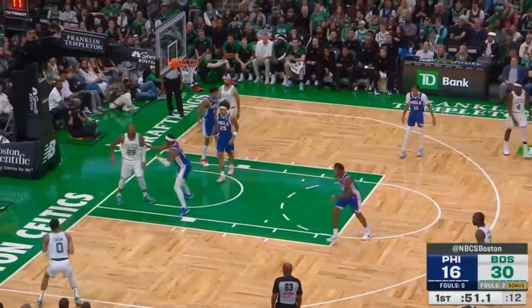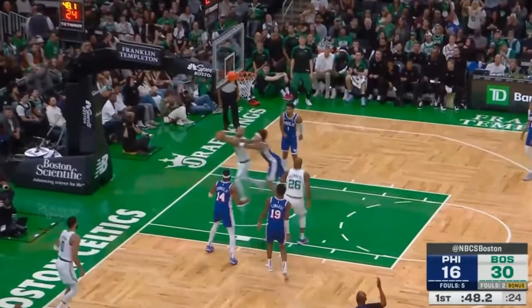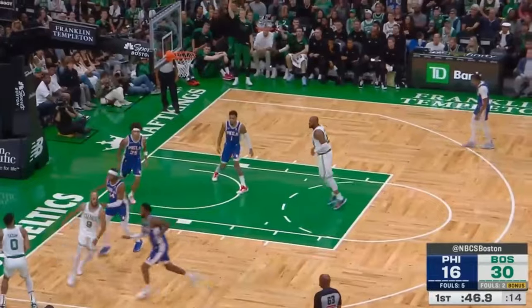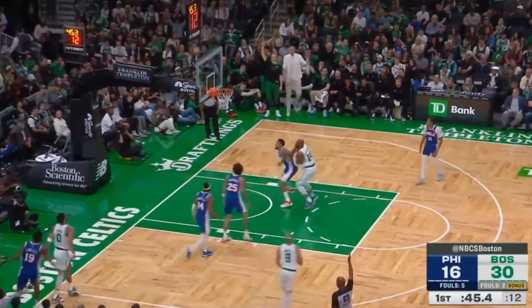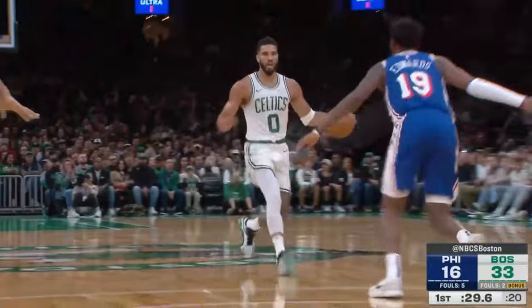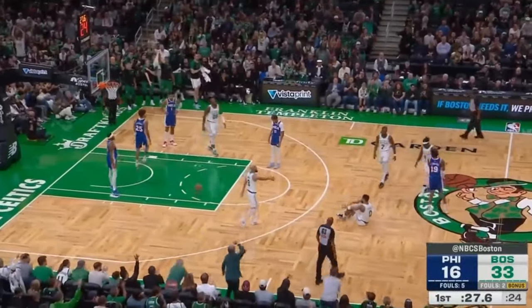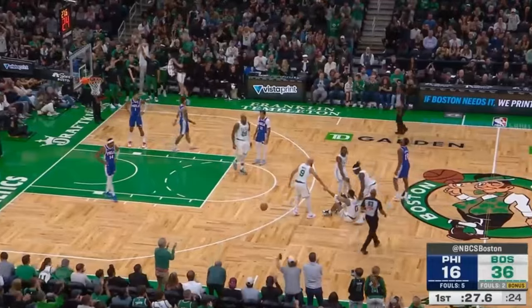Left wide open in the left corner, Tatum would clank his first open deep ranger, but D-White would snag the miss and set the table for him, giving Jason a warm-up jumper that he drains. This gave Tatum the rhythm to, on the next possession, take it coast-to-coast and hop into a pull-up in the face of Justin Edwards for a four-point play opportunity, which he converted.